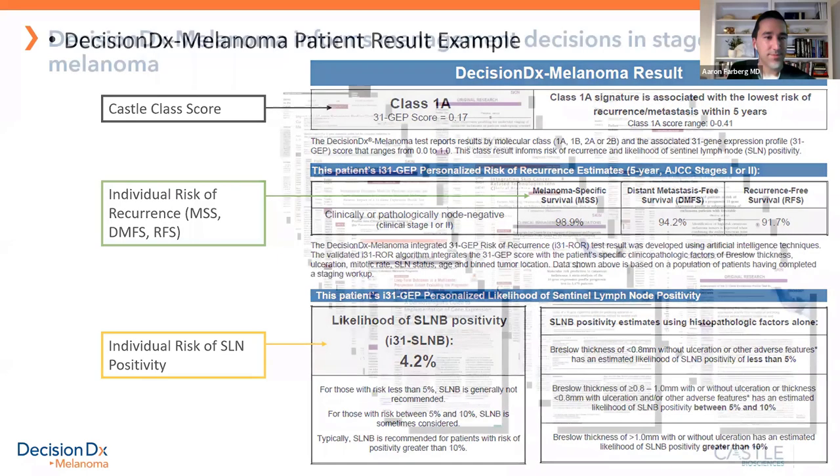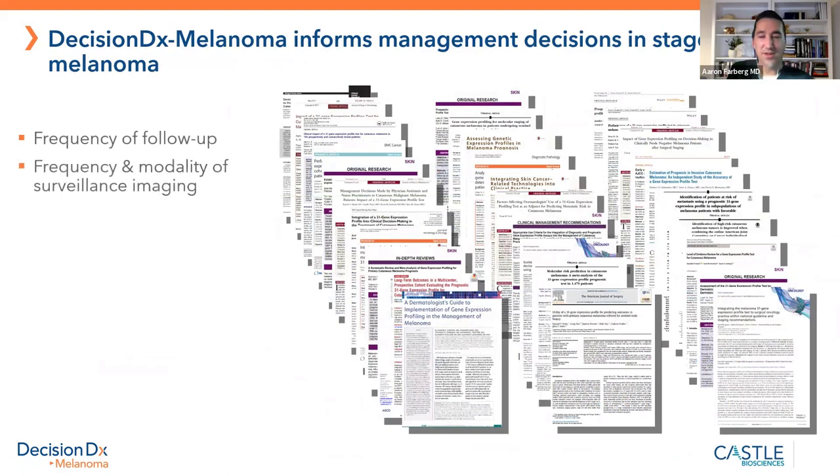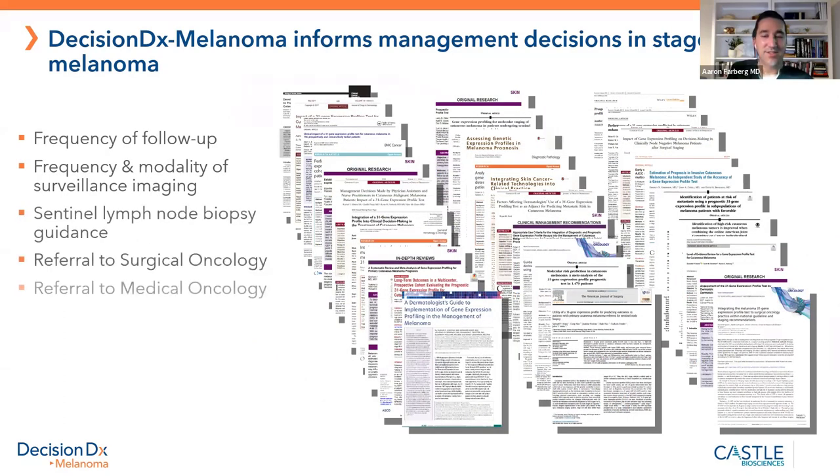I'm a statistics nerd, and it's very important for patients to understand what's going on. There are over 40 peer-reviewed published papers — doctors and scientists have done multiple experiments, prospective and retrospective trials, and widely published results showing this test works. We know it can impact how often I'll see a patient, whether to get CT or PET imaging, whether they should get a sentinel lymph node biopsy, and whether they should see a surgical or medical oncologist.